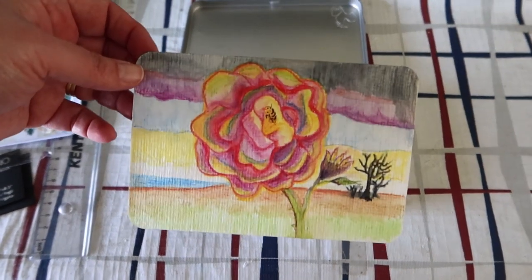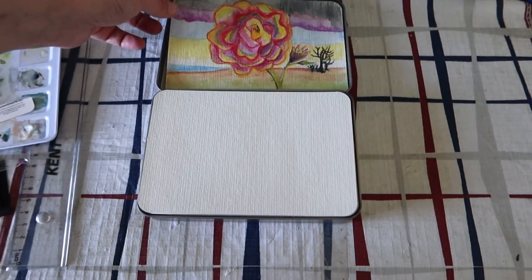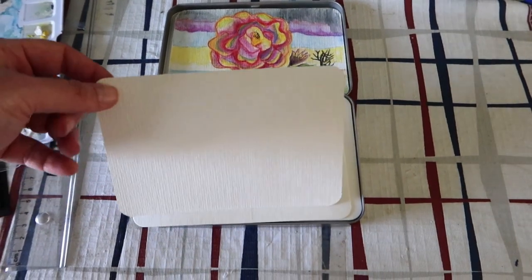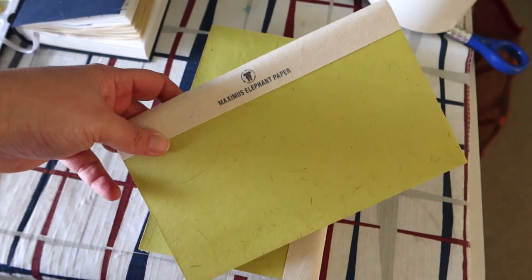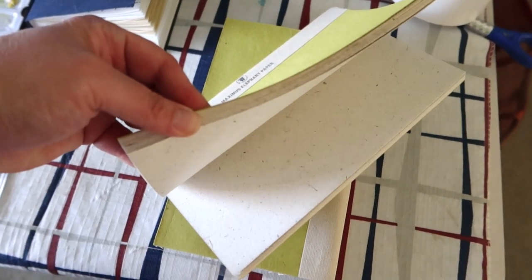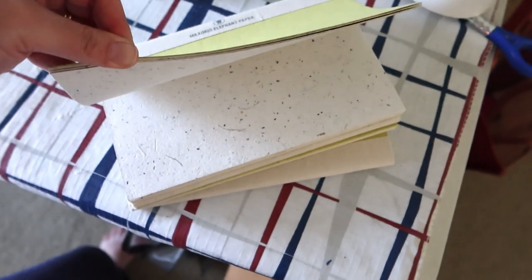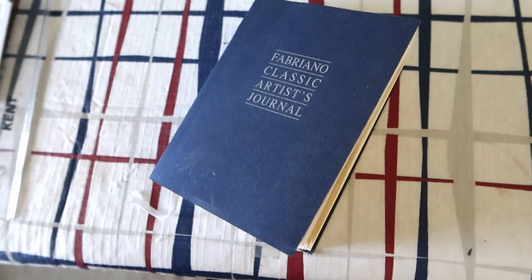Now I'm opening up some watercolor postcards — on the very first one is a little rose artwork that he did at some point, but all the rest are completely empty and waiting to be painted. I'm so tempted to steal a few of these but I didn't — I put them all back! These little pads of paper are made of recycled elephant dung and old copy paper. Dad's got four pads of them and he actually said I could have a couple. It's so interesting — I'll have to come back to those in a future video.